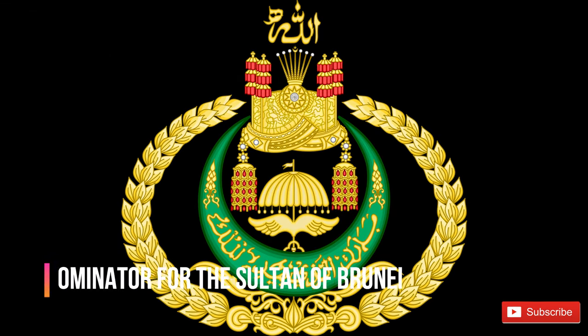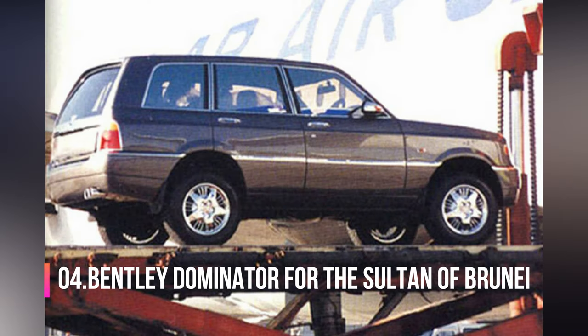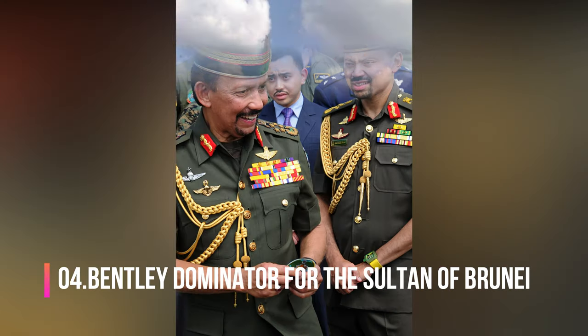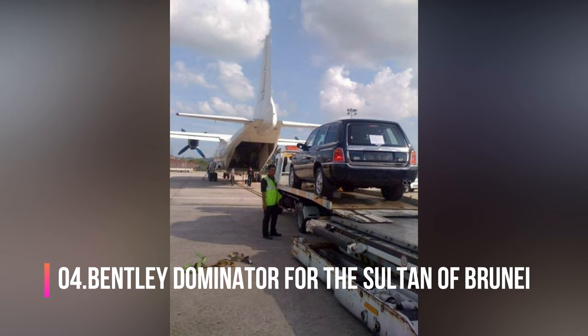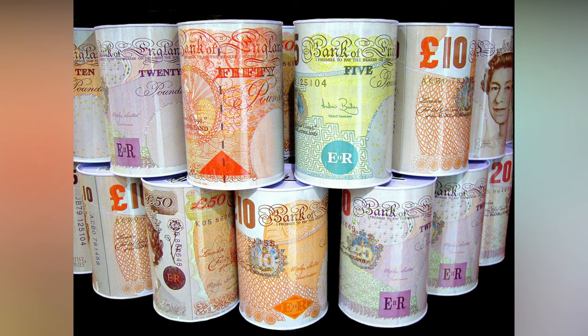Number 4. Rich people like expensive cars, but some of them take it to the extreme. In 1994, the famous British vehicle manufacturer created a unique vehicle called the Bentley Dominator for the Sultan of Brunei. The four-wheel drive SUV had a price tag of 3 million British pounds. Bentley would eventually produce 6 Dominators for the Sultan.